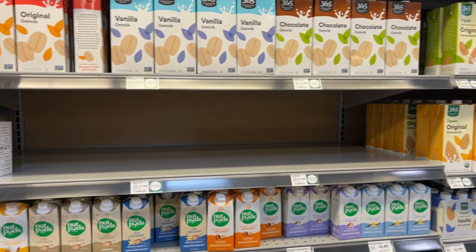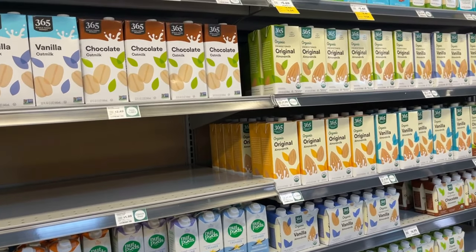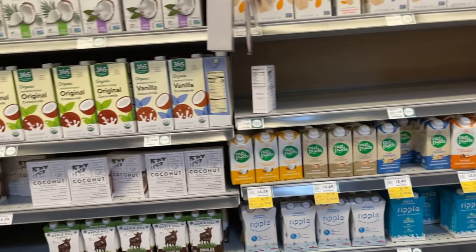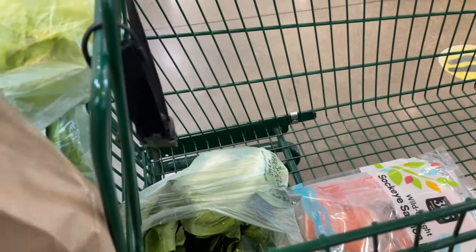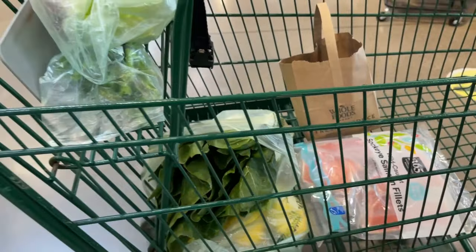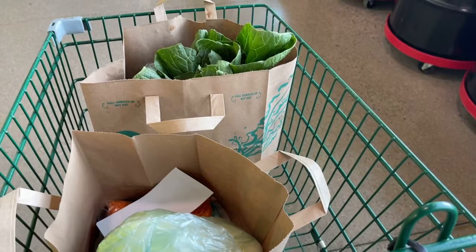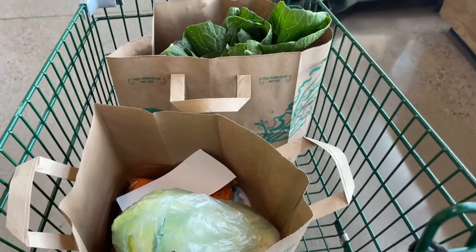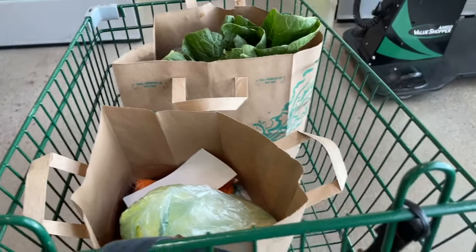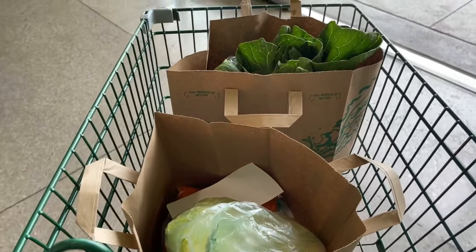I'm here at Whole Foods and look at this — they're out of the original soy milk! Oh my goodness, everything they have left here is almond, almond, coconut, coconut. So I'm very disappointed guys, they didn't even have the original soy milk. We got here and they're out of stock and they don't know when it's going to be back in stock. So yeah, this is going to be it for my Whole Foods trip. They're even out of my favorite brand of soy milk that I always get every time I come here.